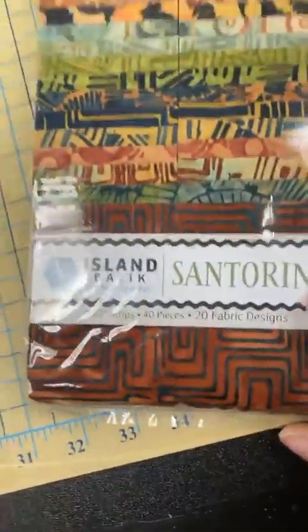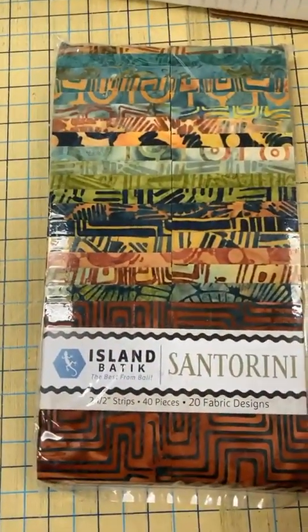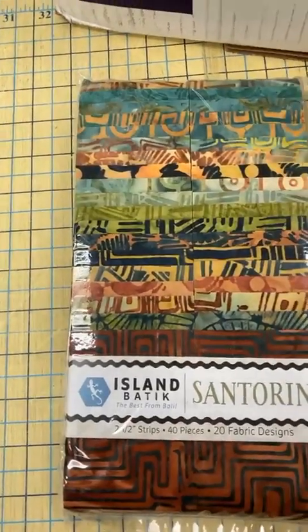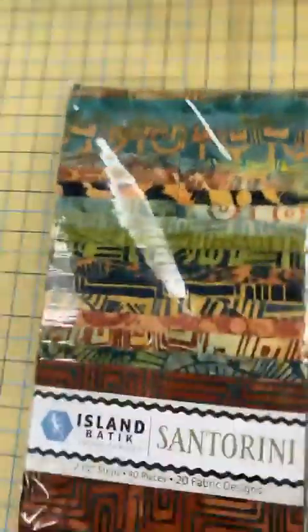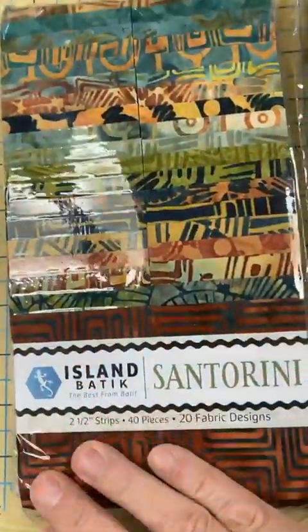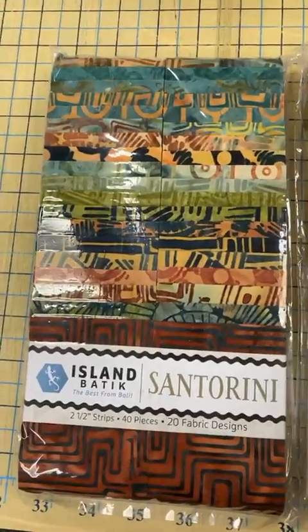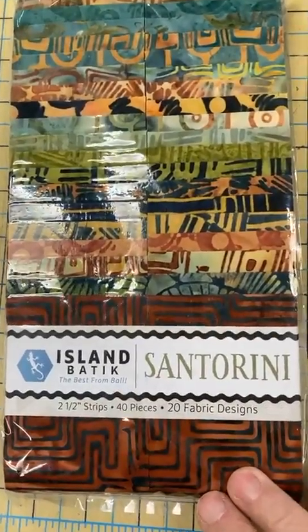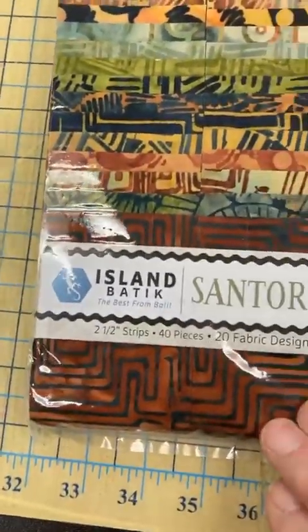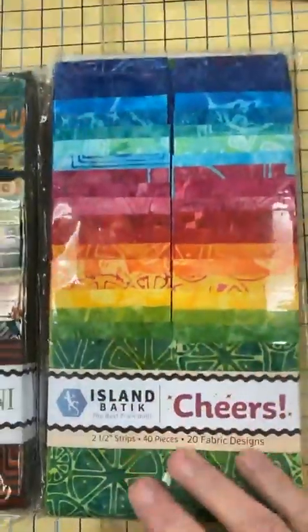These are all from Island Batik. I had a block of the month from Island Batik last year and the fabric was really wonderful — I enjoyed sewing with it. Not all batiks are fun to sew with. There's not many duplicates in this group. These are two and a half inch strips, all very African looking, and then some bright Caribbean ones here.